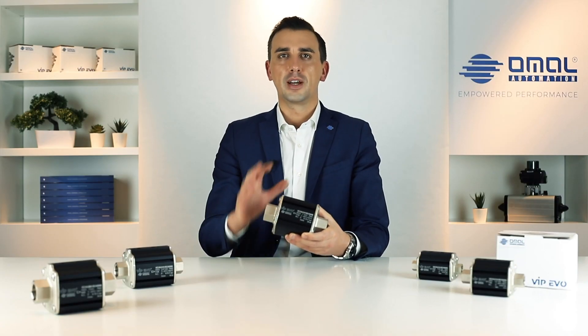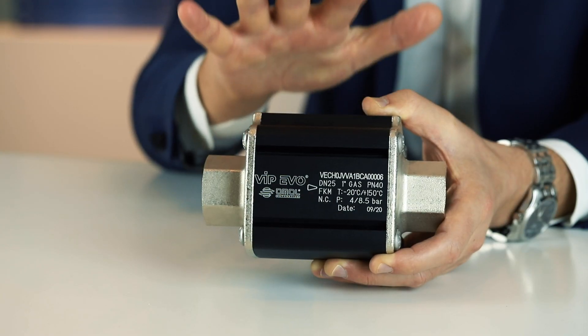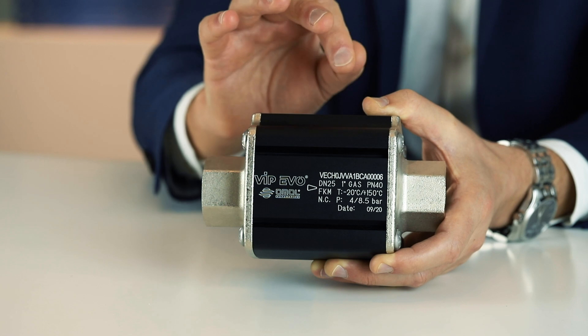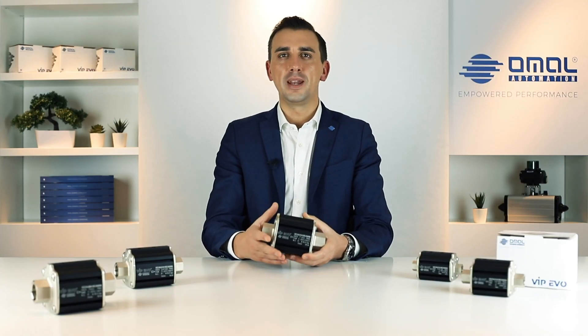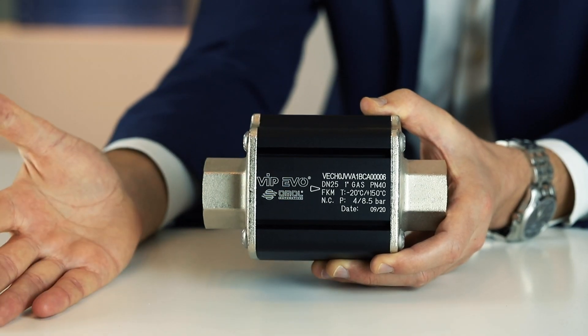A second major advantage coming from the compactness of this product is the extremely low energy consumption. The small volume of the pneumatic chamber requires much less air compared to more traditional solutions. This means that we can perform the same service using less energy, leading to cost saving and confirming the green spirit of our company and environmentally sustainable design of our products. Vip Evo is also very fast in reaching opening and closing position, which is a key factor that can be great support for your production process, maximizing quality as well.